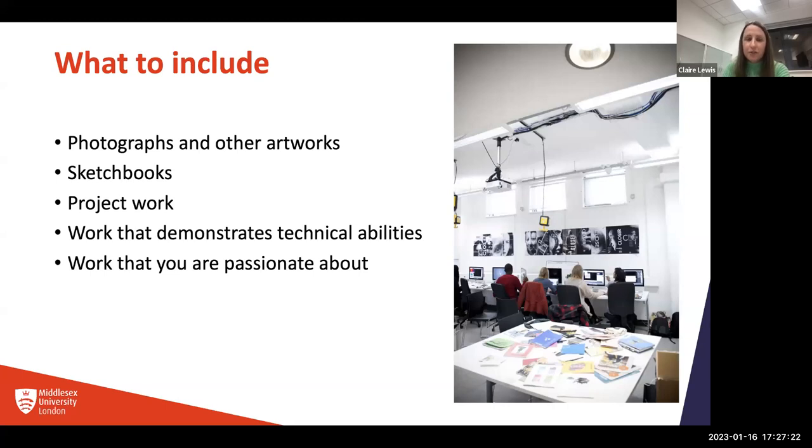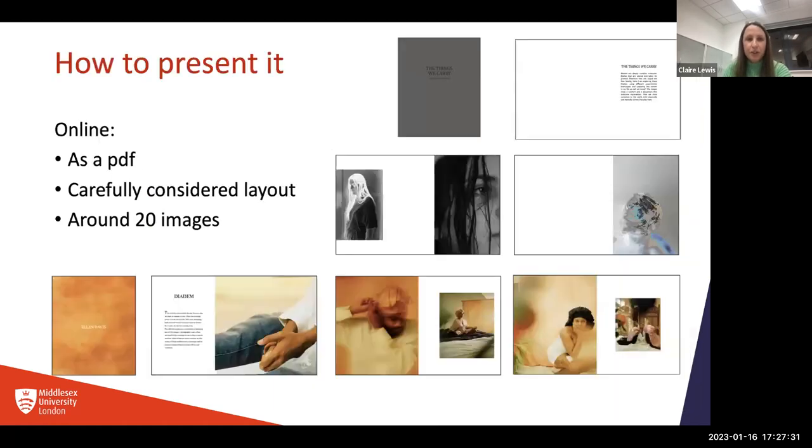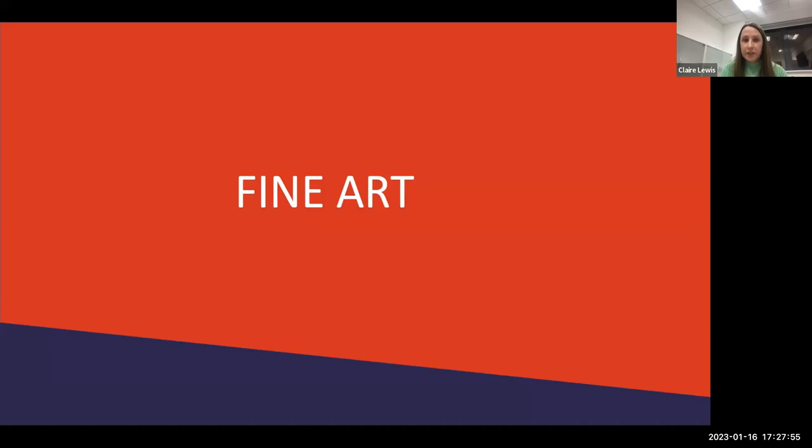Any photographic work that you've got, pop it in your portfolio and we can have a look. Think about how you present it — make sure it's clear on the page, and don't try to put too many things on one page so nothing gets lost. Think about your layout, and also think about maybe 20 images for photography. You don't have to have hundreds. And that's it for photography — over to Georgia from Fine Art.